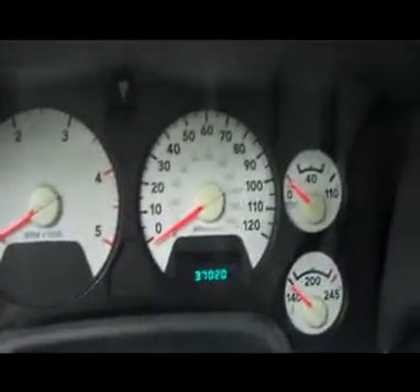As you go inside, that nice Dodge cloth two-tone interior, very clean floor mats with the clean floor. Real nice, clean gauges — 37,020 miles.